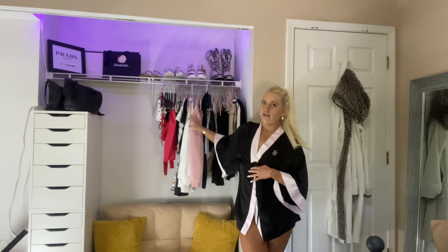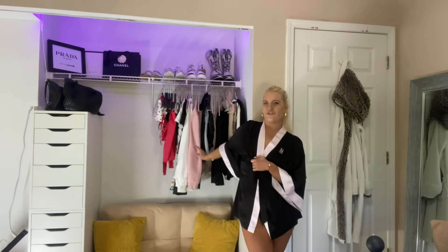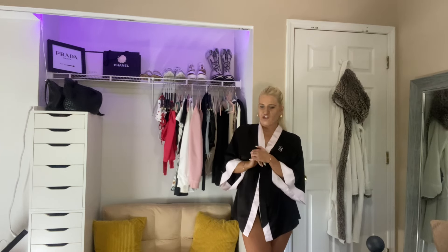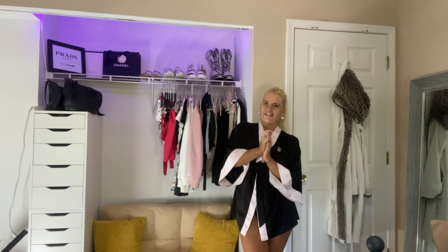As far as my everyday clothing that I absolutely love and reach for, it is all right here behind me. And it just feels so good to clean out your space. I just feel like I have a brand new, fresh start, and I'm super excited about it. I just thought I would bring you guys along with me.